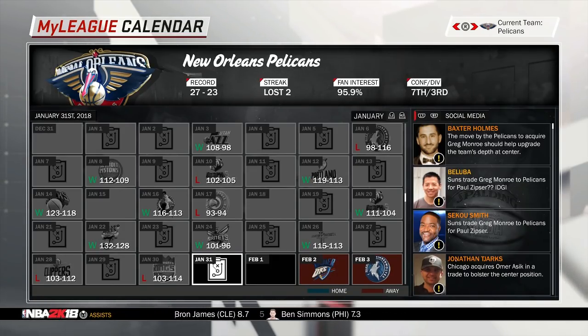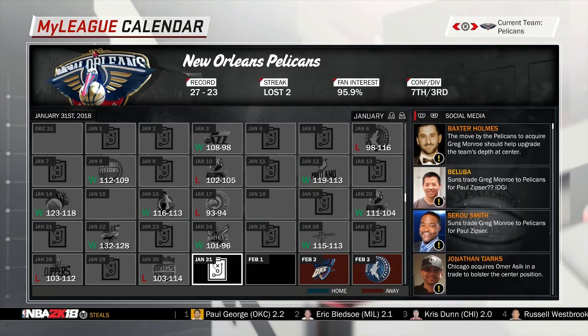They are also going to be signing Greg Monroe to fill out the center position since DeMarcus Cousins is gone with injuries for the rest of the season. This move is absolutely fantastic for the Pelicans. Tony Allen had no place being on the Pelicans anyway, just because he's not a player you put around two big guys that you need shooting from.